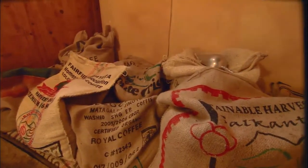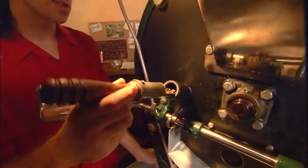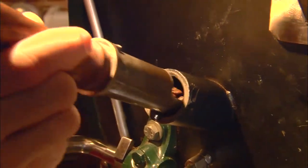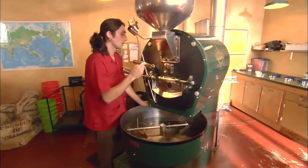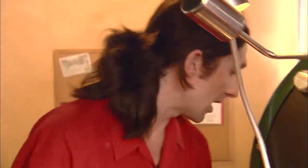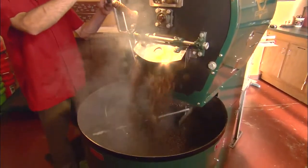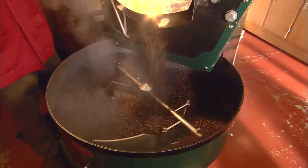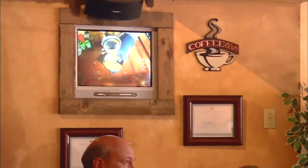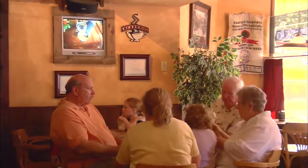Each bean, when it comes in, I like to do some test roasts and determine which type of roast will best suit that bean. Some beans grown at a lower altitude can't handle a dark roast — they get bitter. Some grown at a very high altitude, if roasted too light, can be too acidic. I keep records of every roast so I can determine what was good about it, what flavors it did justice to. And then the moment of truth.